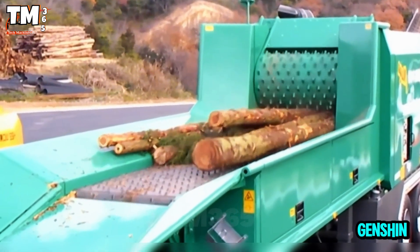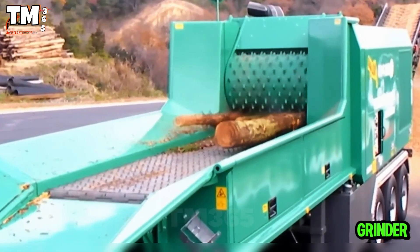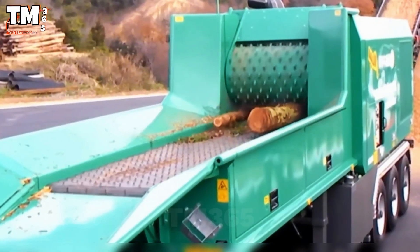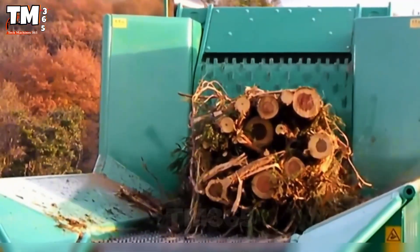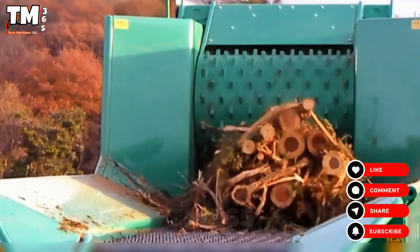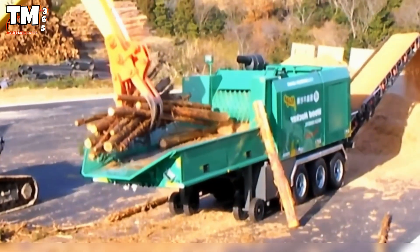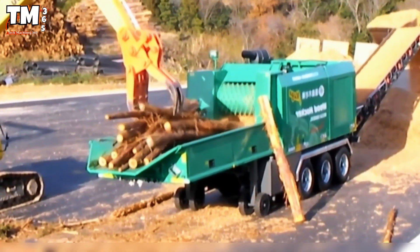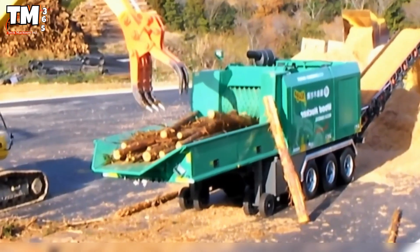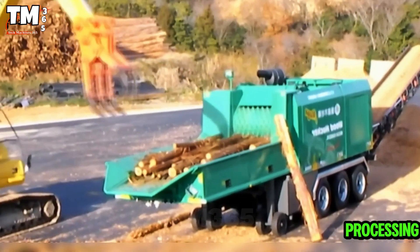Meet the Gensham 101, a super powerful mobile wood grinder. It can process up to 360 cubic meters of wood per hour, operating nearly automatically with a hydraulic system and a 35-ton drive unit. Logs up to one meter thick disappear in seconds. This is no ordinary wood chipper — it's a powerful weapon for the timber processing industry.